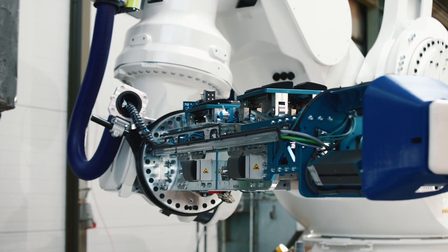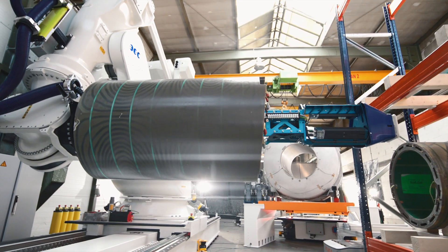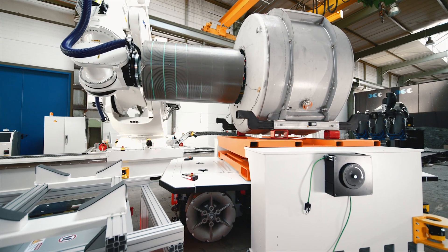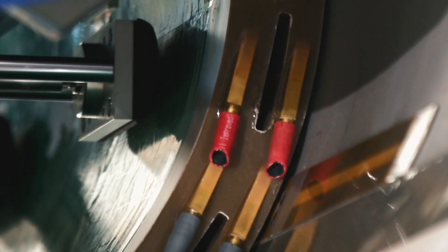Here, individual process steps in the manufacture of MRIs are automated. This system involves the robot inserting high-precision coils into magnets — a process in which we insert coils into magnets that weigh up to 1.5 tons, and we do it with an accuracy of half a millimeter.